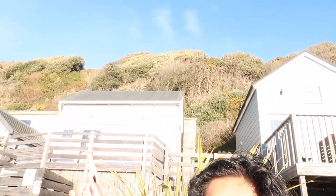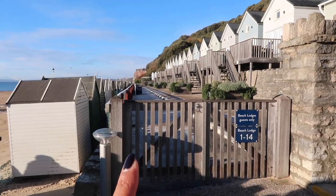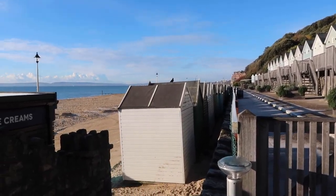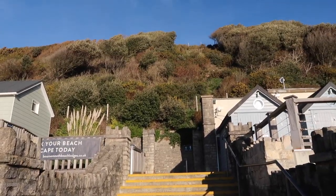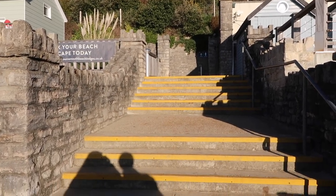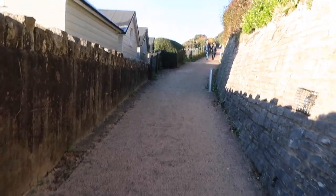In order to get here in the first place you have to go down this zigzag path down a cliff. We are literally at the bottom of this cliff. This is the pathway to the beach lodges, which are up there on the right. These are the beach huts, and that's the beach. We need to go all the way up there — it's a zigzag path which is quite easy to come down, but going up it's quite steep. Yeah, just a little bit steep!